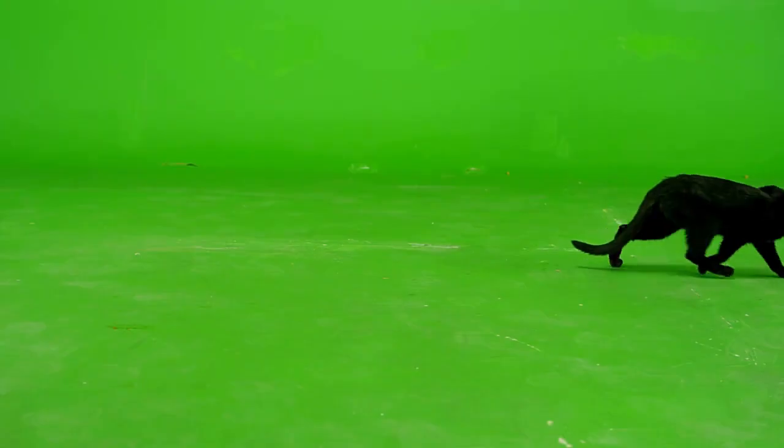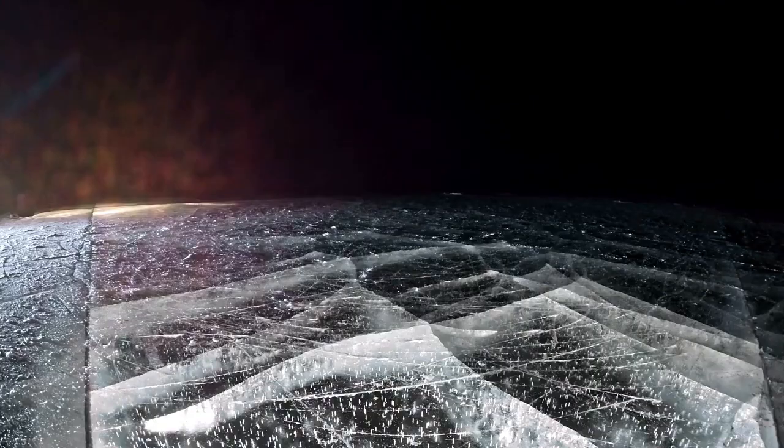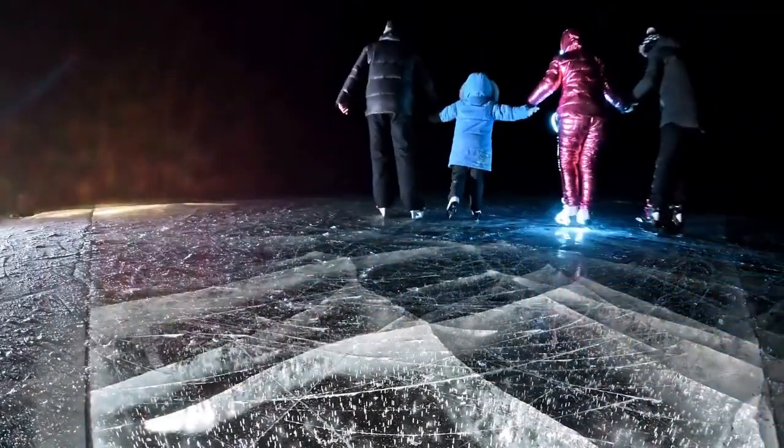High-resolution images show widespread tectonic fractures and fault lines on its crust, obvious evidence of internal activity. Such activity is surprising for a planet so distant from solar heat.